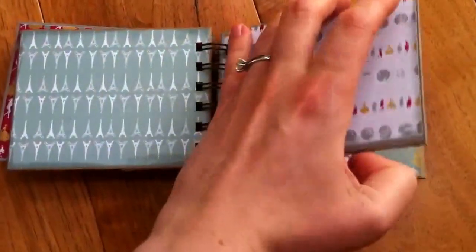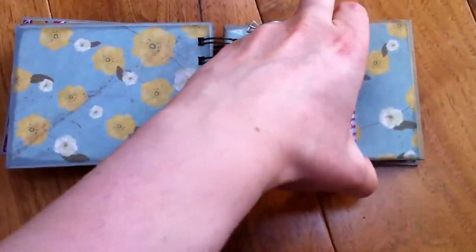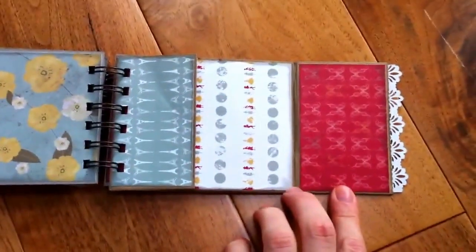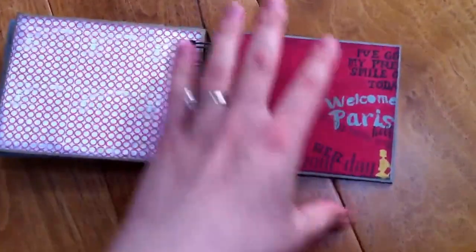There are some pages for pictures, another paper bag here that opens out like this, and two more pages. And that's the back.